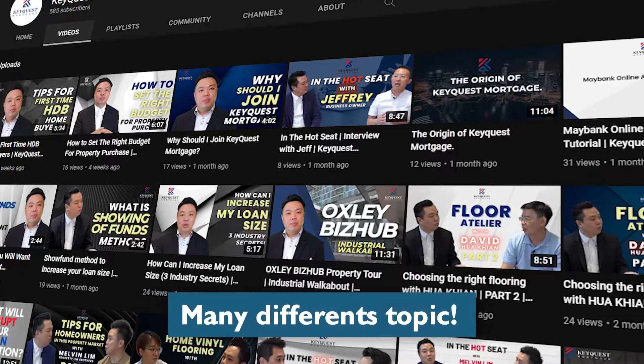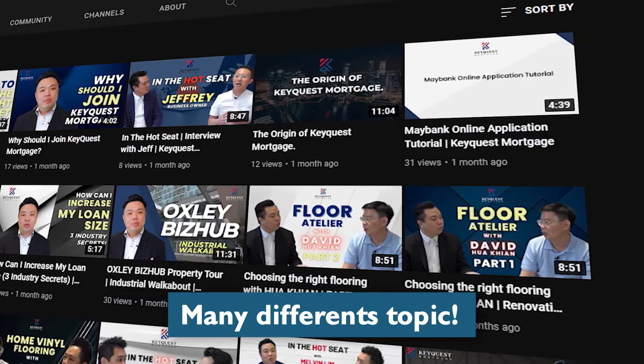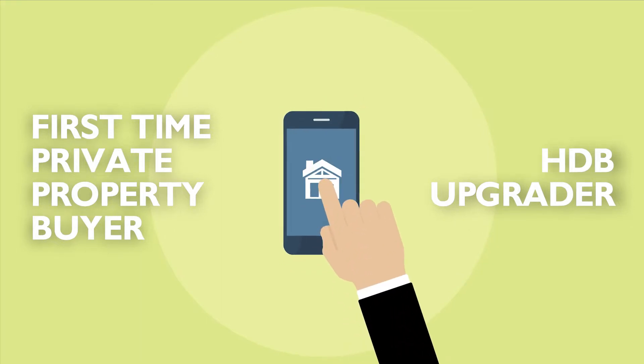Hi, my name is Kenel from KQS Mortgage. If you are watching this video for the first time, do check out the rest of our videos which cover different topics in terms of bank loan applications, bridging loans, as well as decoupling. In today's video, we will be covering first-time private property buyers as well as HDB upgraders buying their first private property. Let's go in-depth on this topic.